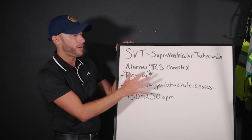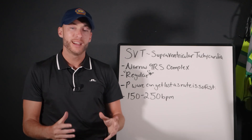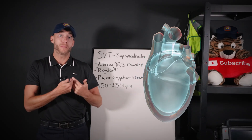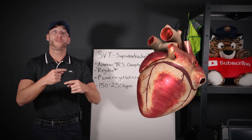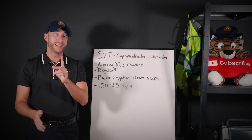You will encounter SVTs often in the field. The most common reason you would see it is because someone has a heart abnormality — an accessory pathway in their heart — and they'll get flare-ups of SVT. You will see that actually pretty often in EMS.